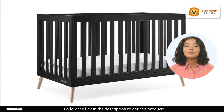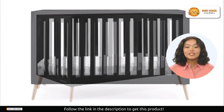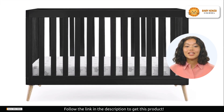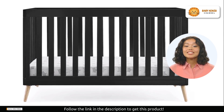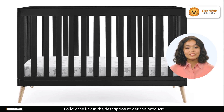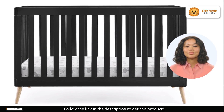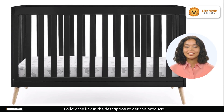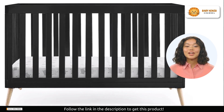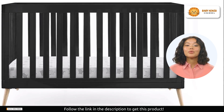Safety is a priority. This crib is JPMA certified, meeting or exceeding all safety standards set by the CPSC and ASTM. You can rest easy knowing that your baby's safety is taken seriously. Plus, the non-toxic multi-step painting process used is lead and phthalate safe, eliminating harmful chemicals from your nursery.